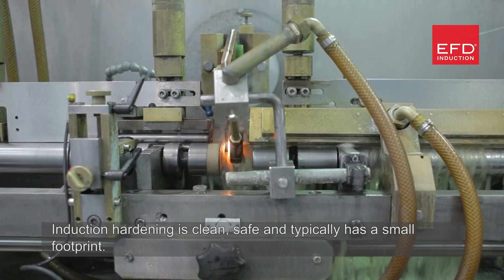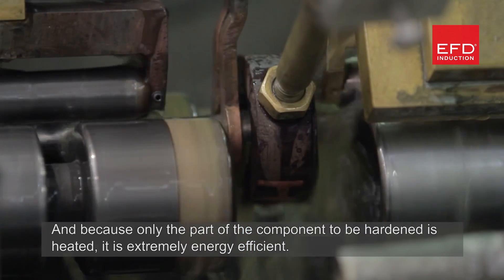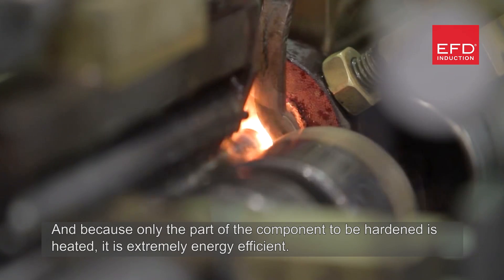Induction hardening is clean, safe, and typically has a small footprint. Because only the part of the component to be hardened is heated, it is extremely energy efficient.